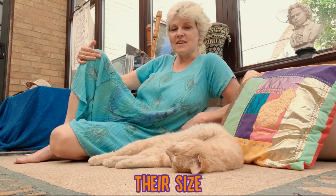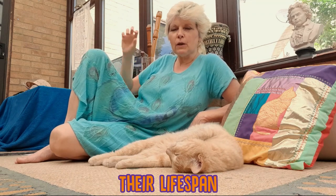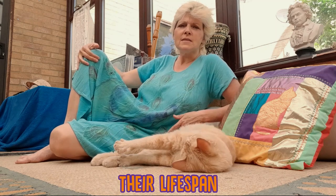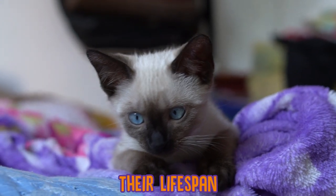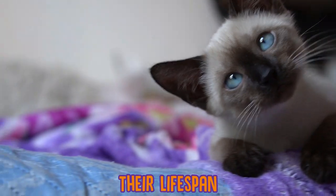Another thing that is slightly different is their lifespan. Female cats tend to live just a little bit longer than male kitties — about a year, maybe two years. But mostly a cat's lifespan depends on the breed. The average lifespan of cats is between 13 to 17 years, with Siamese kitties being able to live up to 20 years.